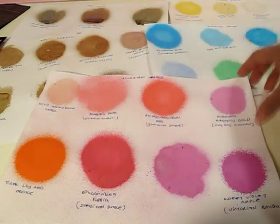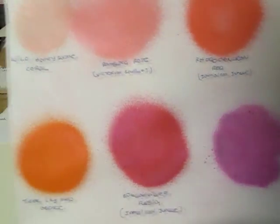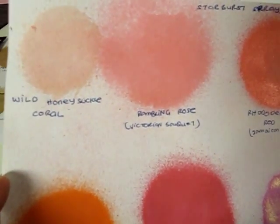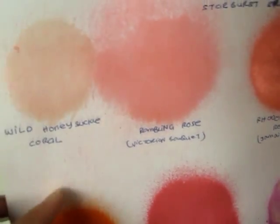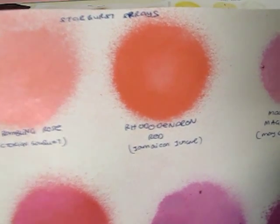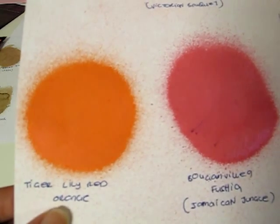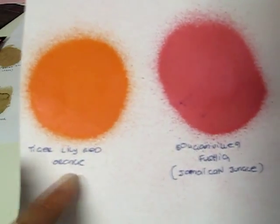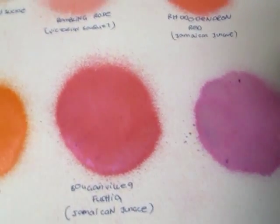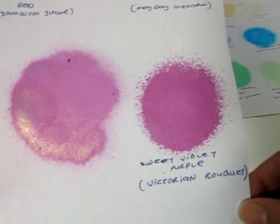The first shades I'd like to show you are my pinks. As you know, I love shades of pink, blues, and earthy colors, so I got a whole bunch of pinks, reds, and purples. The lightest color I have here is Wild Honeysuckle Coral — a very pastel pinkish peach. Then there's Rambling Rose from Victorian Bouquet, Rhododendron Red from Jamaican Jungle, Magnolia Magenta Gold from Mayday Meadows, Rose Tiger Lily Red Orange, and Bougainvillea Fuchsia. If there's no bracket, I bought it as an individual color; if there's a name in brackets, that's the set it came from. There's also Sweet Violet Purple from Victorian Bouquet.